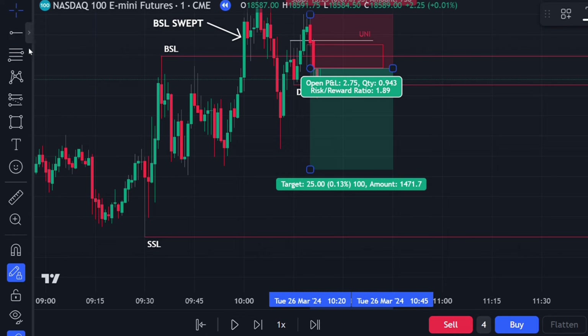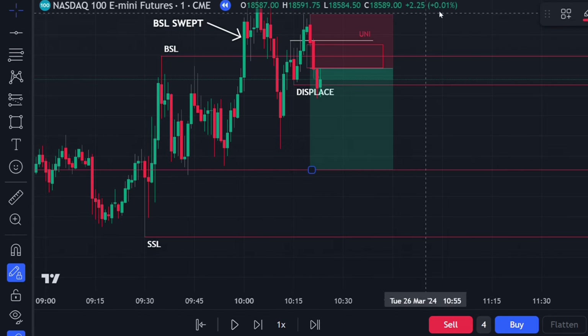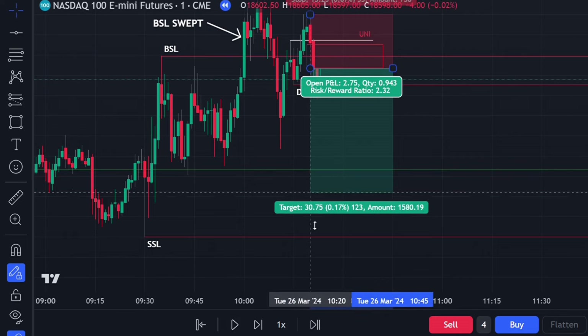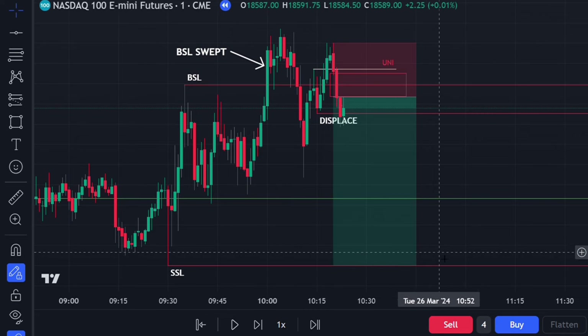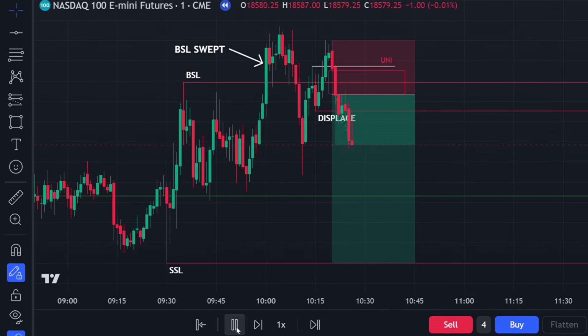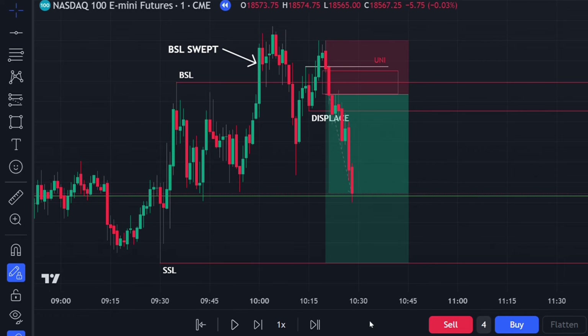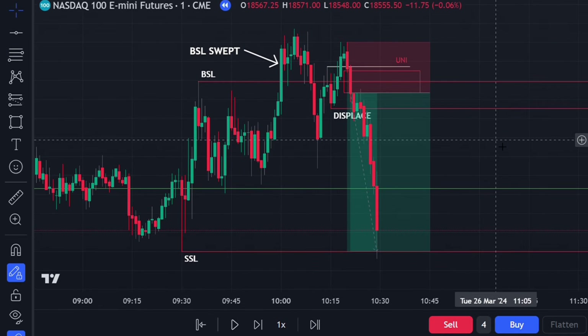This is a textbook ICT setup — we looked to go short off the fair value gap. We ran our first TP at 25 handles and were going to move stops to break even, but before I could even type it into the chat, price literally ran to the final take profit within about 30 seconds to a minute. First TP smashed, final TP hit just like that — crazy gains.